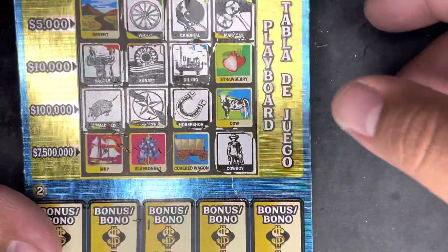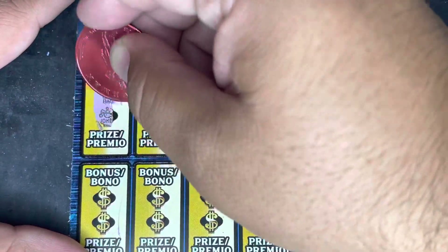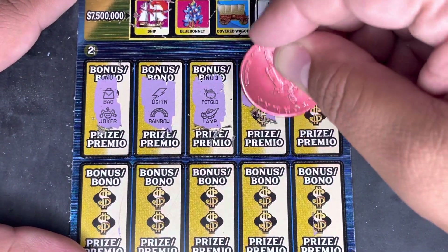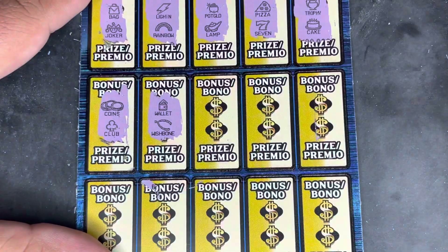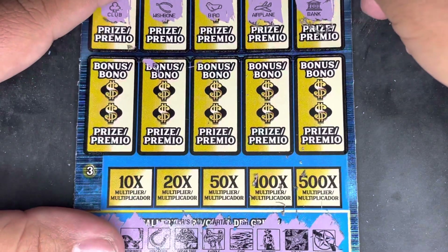Let's go through the bonus spots - we're looking for two matching symbols to win whatever prize is hidden underneath. A bag and a joker. Lightning and rainbow. A pot of gold and a lamp. Pizza and seven. Trophy and a cake - nothing on this top row. Coins and a club. A wallet and a wishbone. Key and a bird. Lemon and an airplane. A bow and a bank - come on Loteria, you've got five more chances to give me something.